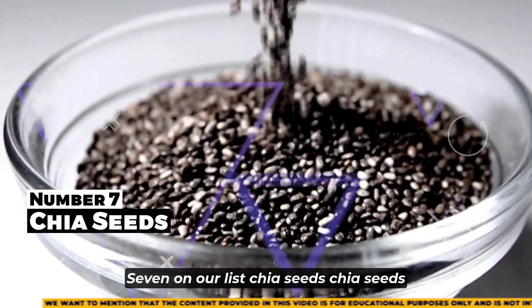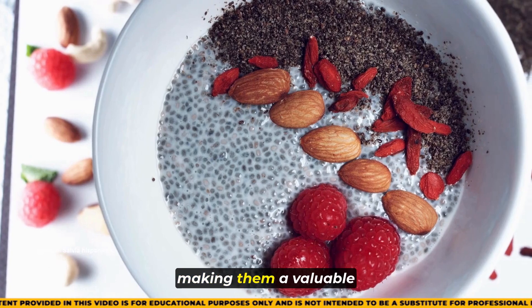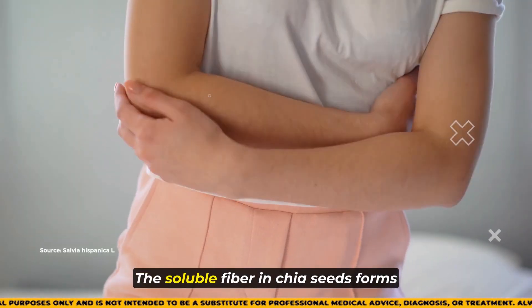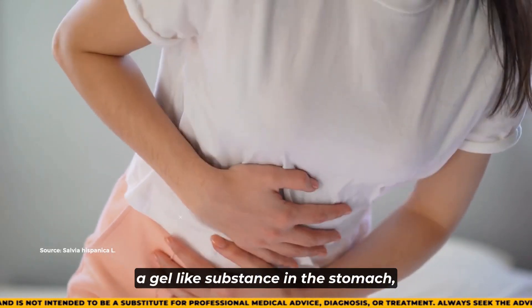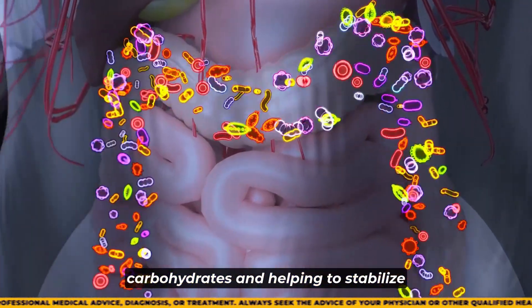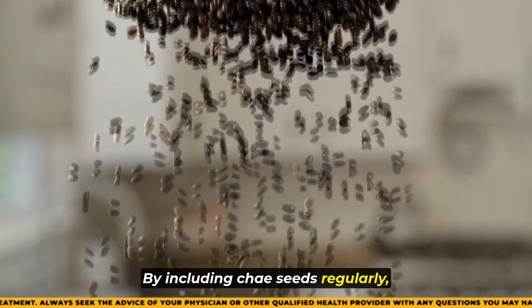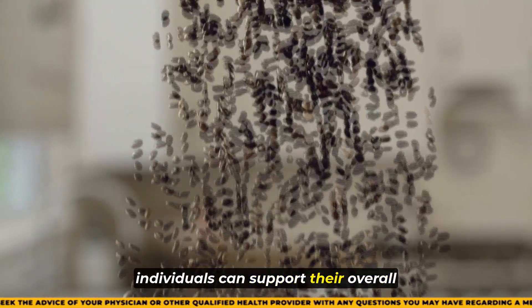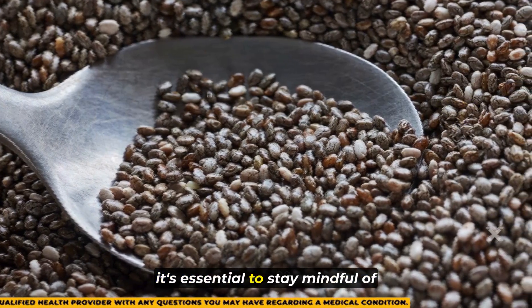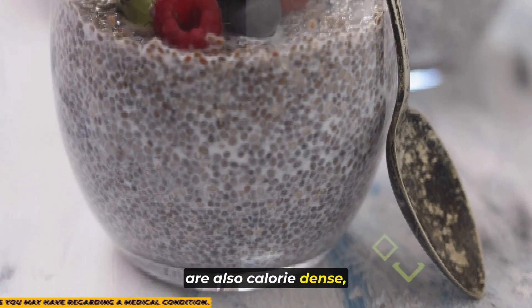Number seven on our list is chia seeds. Chia seeds are renowned for their high fiber content, making them a valuable addition to any diet aiming for better blood sugar control. The soluble fiber in chia seeds forms a gel-like substance in the stomach, slowing down the digestion of carbohydrates and helping to stabilize blood sugar levels. By including chia seeds regularly, individuals can support their overall health and improve their blood sugar management. However, it's essential to stay mindful of portion sizes, as chia seeds are also calorie-dense.